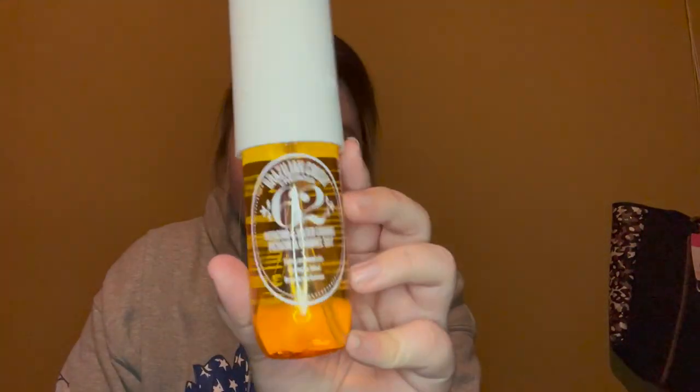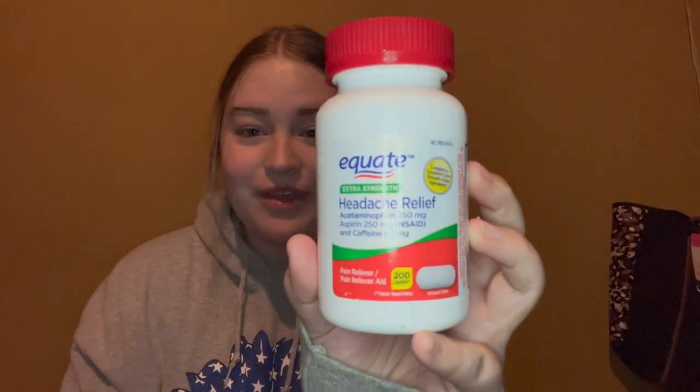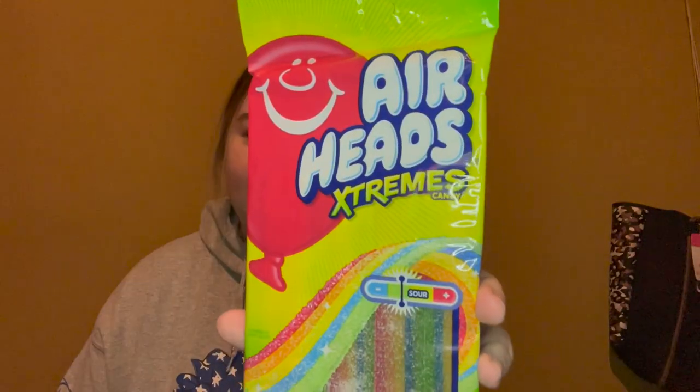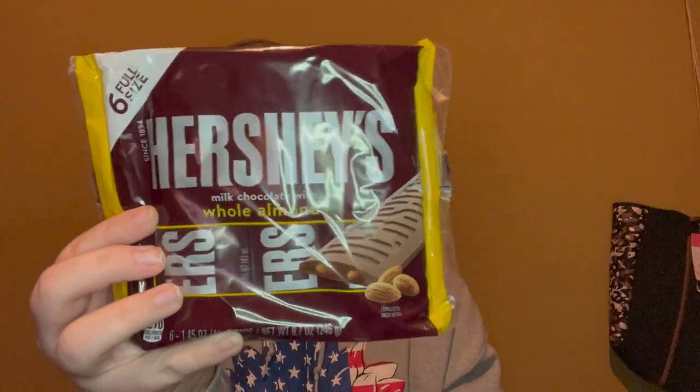He got me the Brazilian Crush body fragrance in the salted caramel and pistachio scent — it literally smells amazing. Since I'm on my feet constantly at work, he got me shoe inserts to help my feet feel better. He also got me a large bottle of headache medicine because I always have a migraine — and I have one right now, so perfect timing. Then he got me some of my favorite snacks: some wafers that are so good, Airhead Extremes, and Hershey's with almonds — if you haven't tried those, you're missing out.